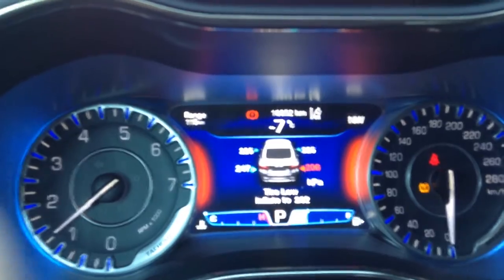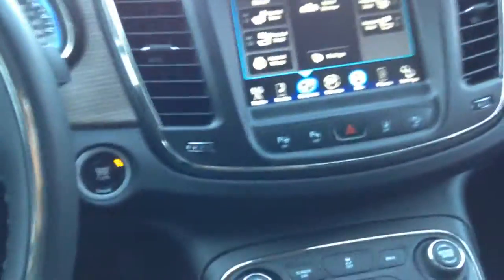16,800 kilometers on it. Seating memories. Everything. Absolutely gorgeous vehicle. Thank you and talk to you soon Craig, I'll see you soon.